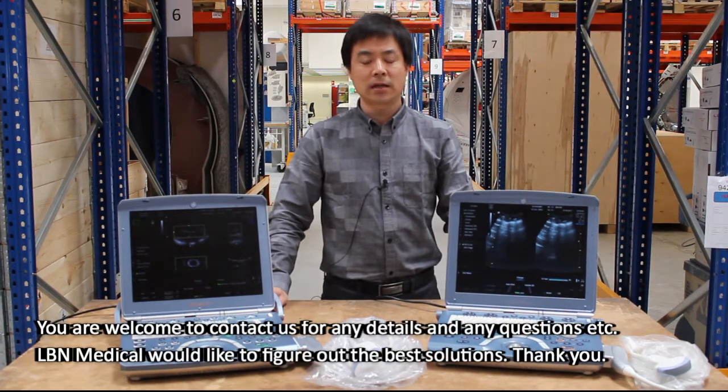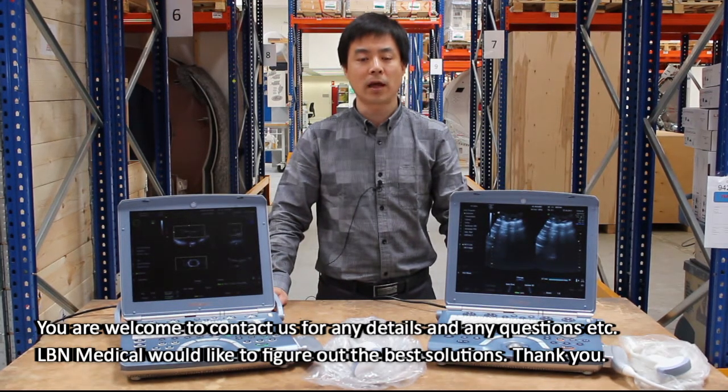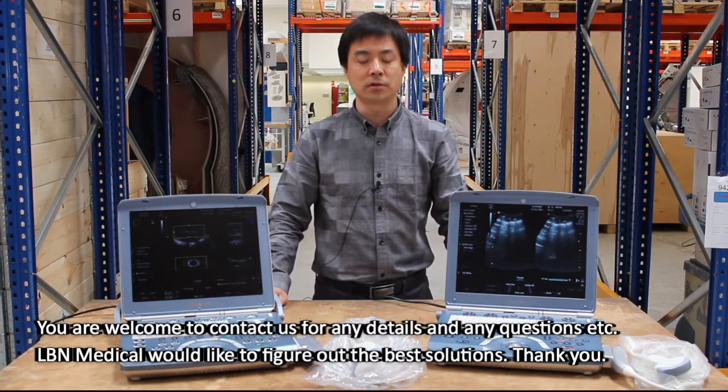You are welcome to contact us for any details and questions. LB Medical would like to figure out the best solutions. Thank you.